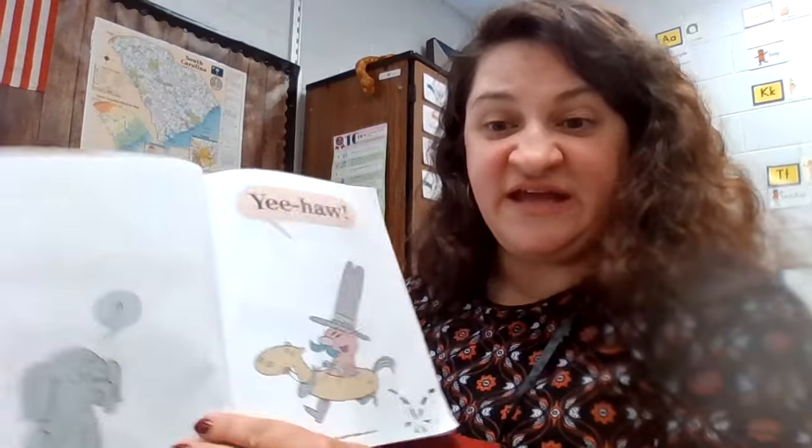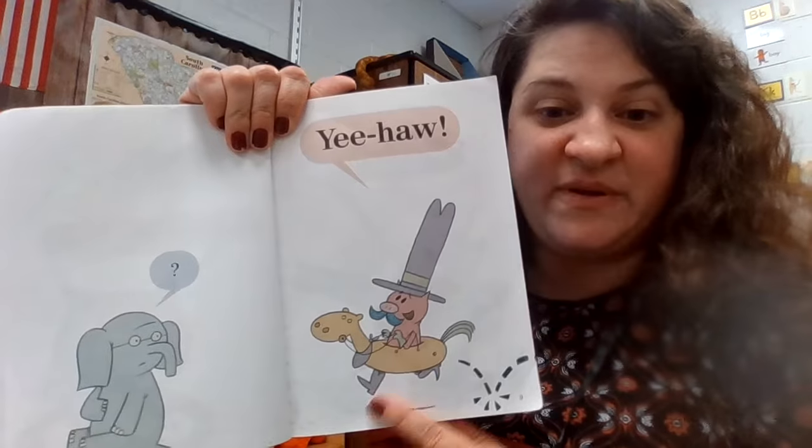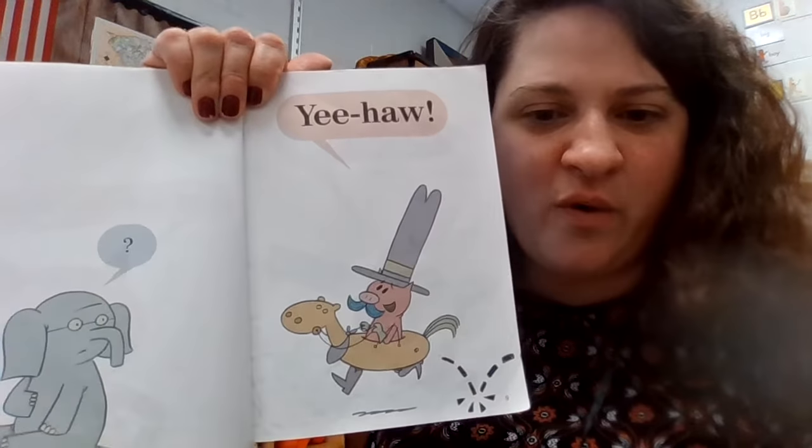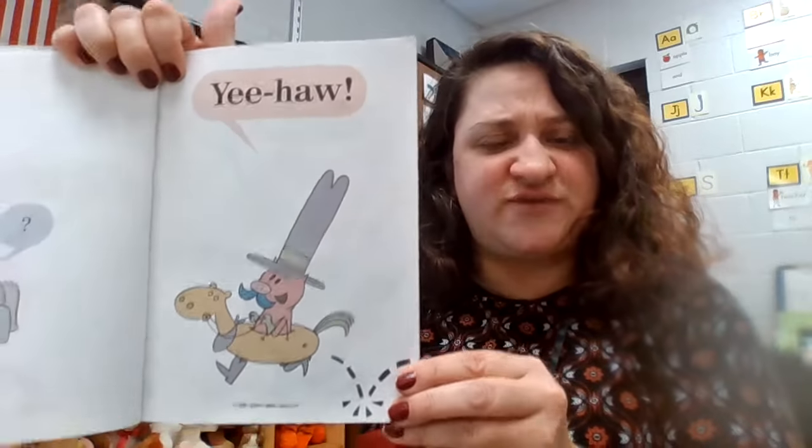Oh, look at this. She's dressing up — she dressed up like a cowboy. And here's Gerald, and he notices her. Maybe this is going to make him happy. Do you think that she dressed up like a cowboy to try to cheer him up?